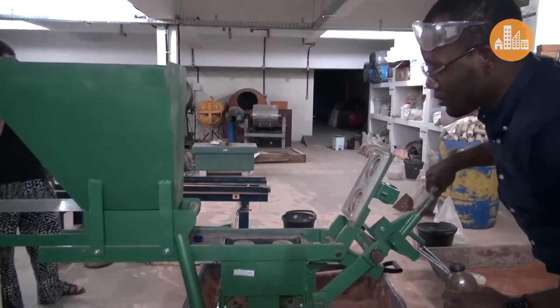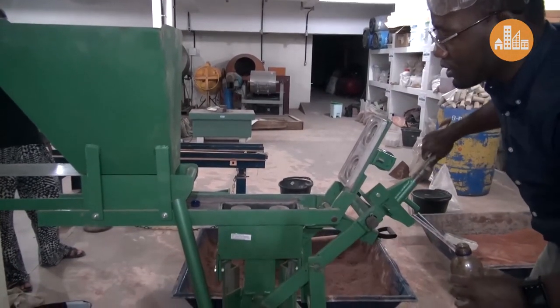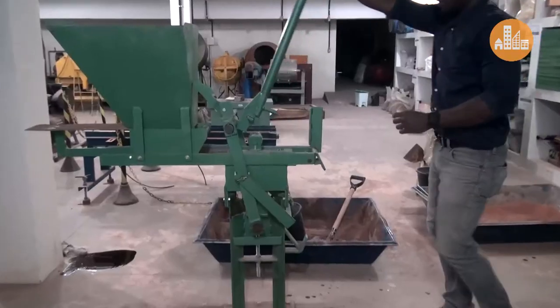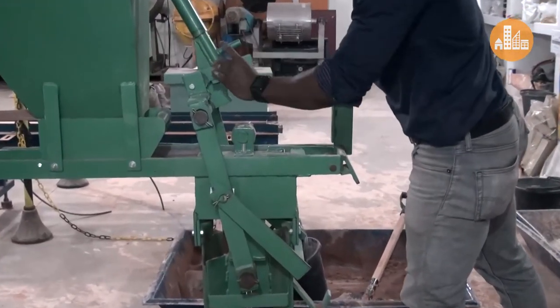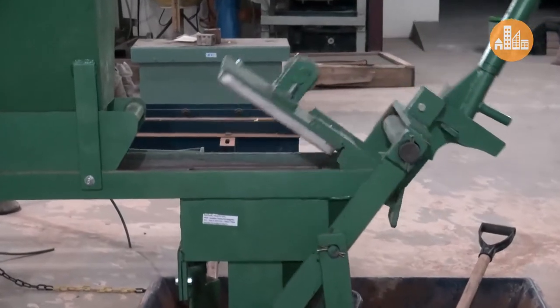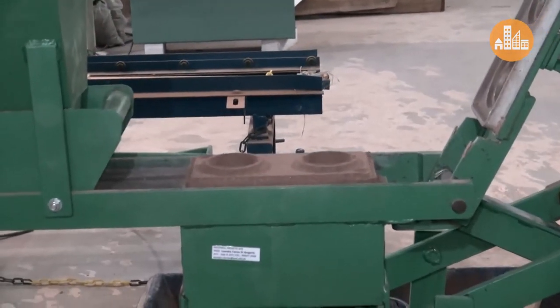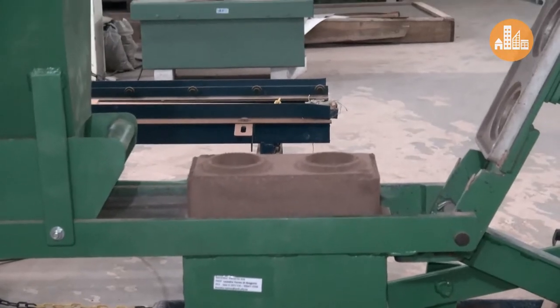Em relação à prensagem do tijolo de solo cimento, nós optamos por trabalhar com uma prensa manual. Essa prensa manual não precisa de energia elétrica para funcionar, porque, em uma situação como essa, pode ser que não se tenha essa disponibilidade de energia elétrica.